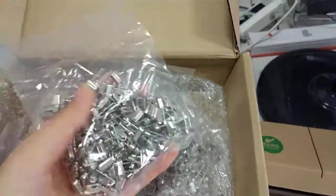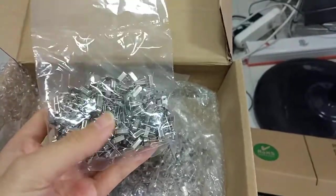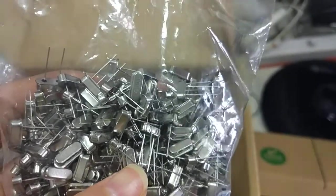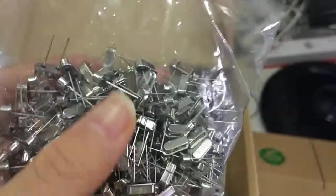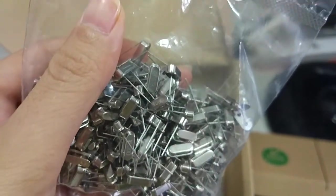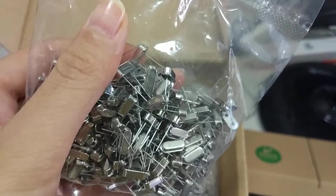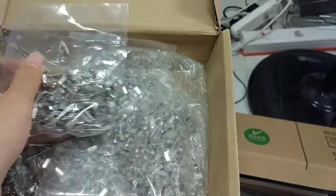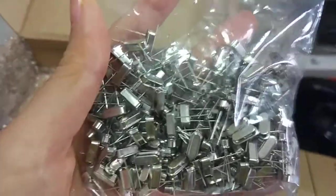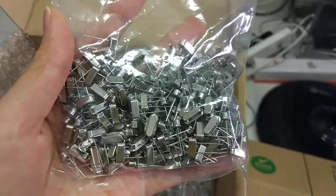This is a new product — it is a crystal. You can see there is a marking on the top, it is 16 with 300. The size is 50mm plus 35.